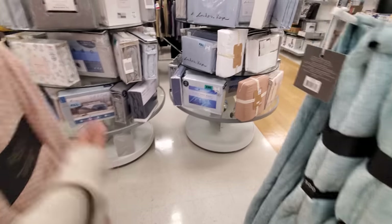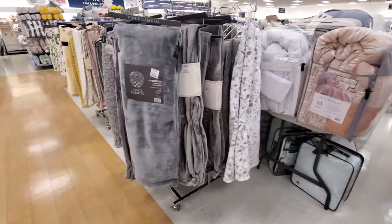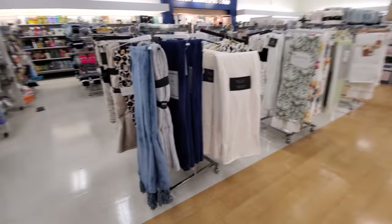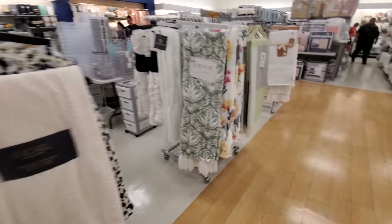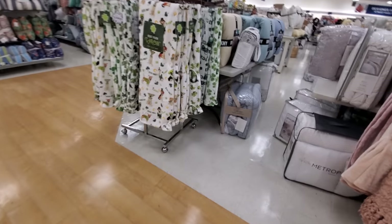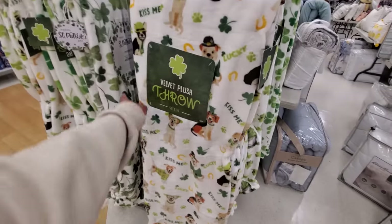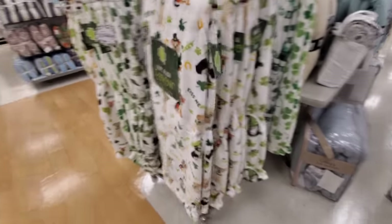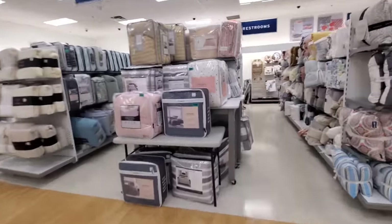Dream home — they got tons of bedding here today. Vince Camuto oversized, which we always can find here. I don't see anything too new. They have a lot of shamrock stuff. Looks like $17 — the velvet throw. A lot of shamrocks.